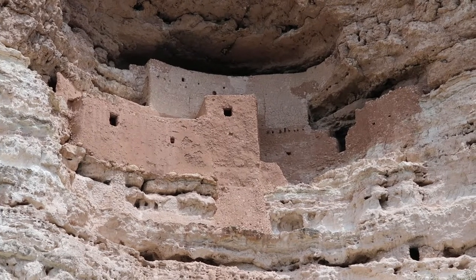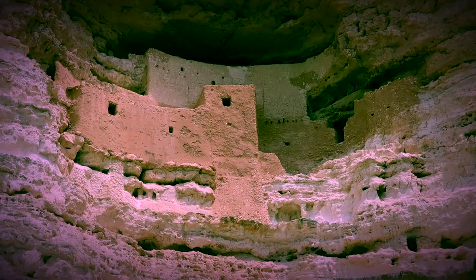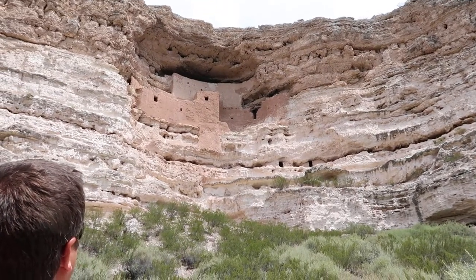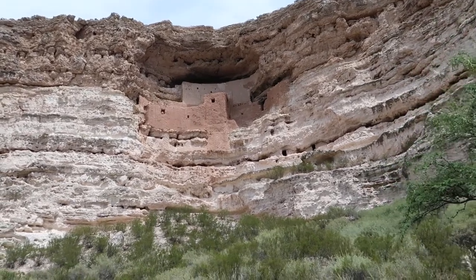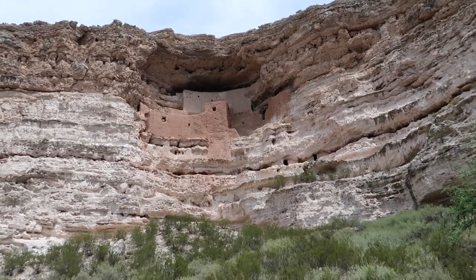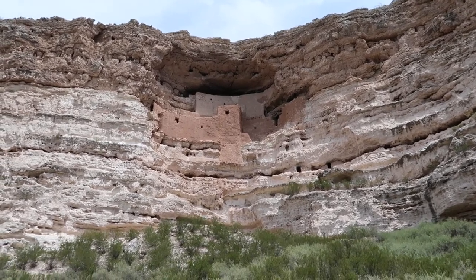Things seemed pretty good here until about 1425 AD, when things mysteriously came to an end. So why did they leave? Nobody really knows the reason why. Some theorize it could have been drought, resource depletion, or even conflict with newly arrived tribes in the area.